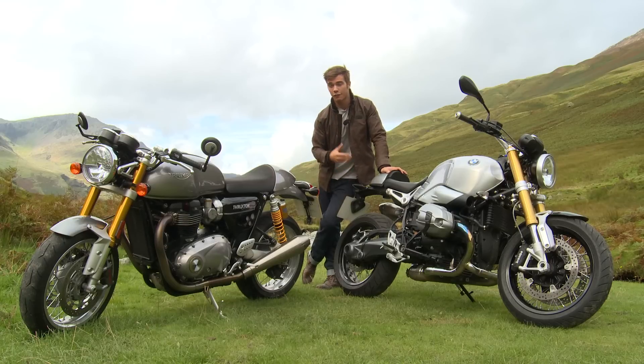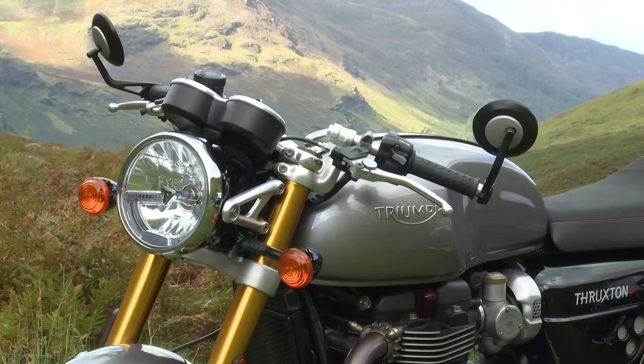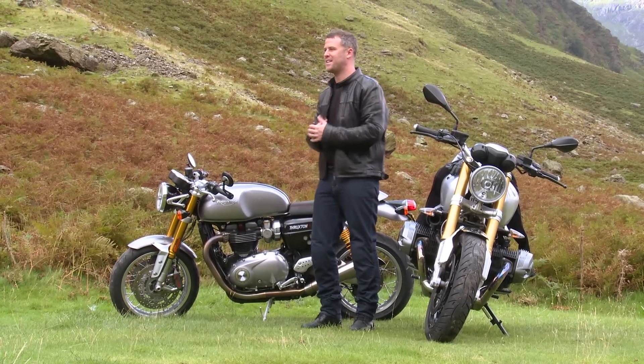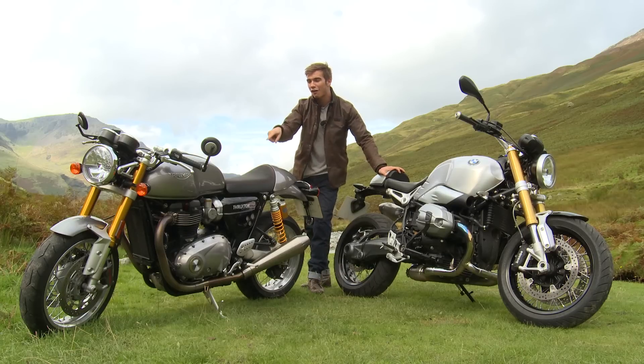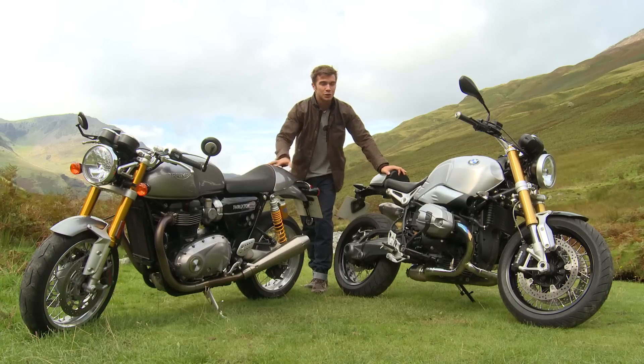With two such stunning machines it felt only right to come to an equally pretty location to film, so we're here in the Lake District with our friends Aaron and Jeff from Knox, who are not only going to help us ride the bikes but also film us filming the review — giving you an insight into how one of these videos is actually shot. I can see Aaron is kind of dribbling over the Thruxton behind the camera. I've not ridden a BMW before, so we're going to go out now and find some nice roads to ride.